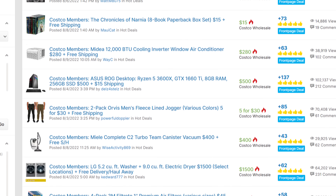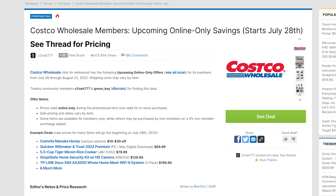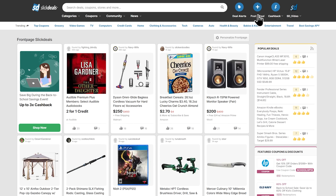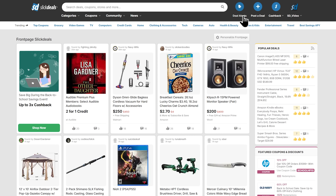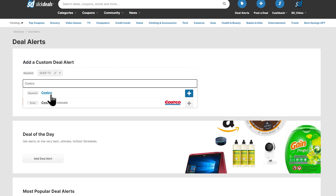Number 6: Ditch the coupon book and take advantage of Slick Deals. There's no denying Slick Dealers love Costco, and the deal thread about the monthly Costco ad usually gets upvoted to the front page as soon as it's live. You can run a search for Costco on the Slick Deals front page or app to find the best deals available right now. If you love Costco shopping but don't have anything in mind, set a deal alert for Costco so you know as soon as a new deal gets posted.